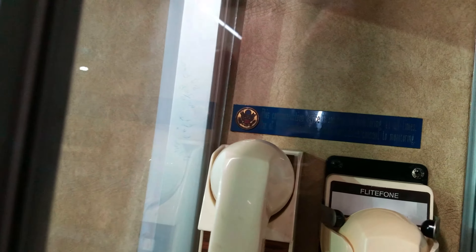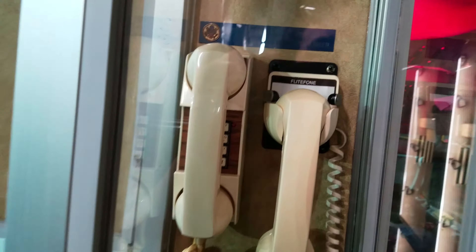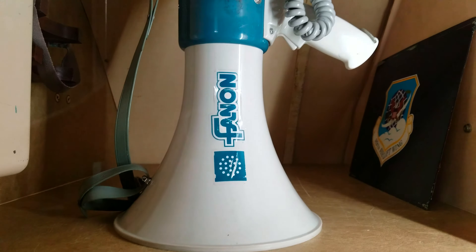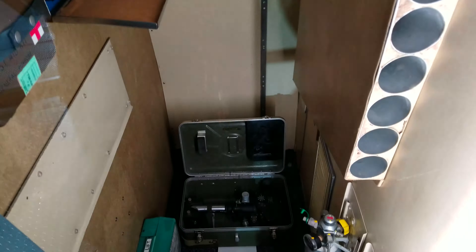It's not like it was before. There's a flight phone — this communication device is subject to monitoring at all times; use of this communication device constitutes consent to monitoring. No smoking in the lavatory. Watch your head while entering the aircraft. Two old flashlights — they should hope they took the batteries out.